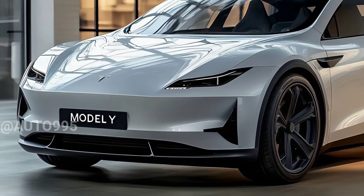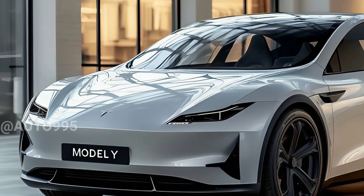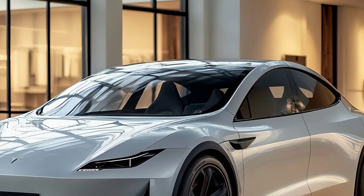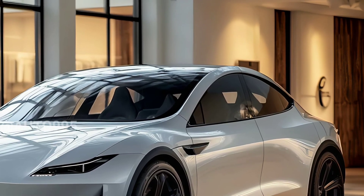While there has been no official statement on cost, many believe that the 2025 Model Y will remain competitively priced, making it a tempting option among electric SUVs in its class.